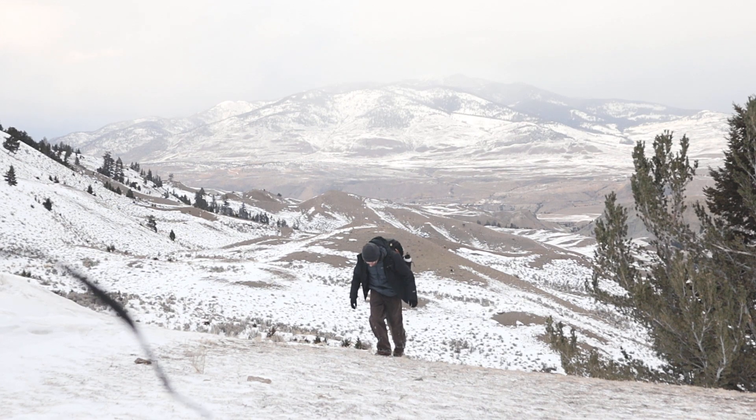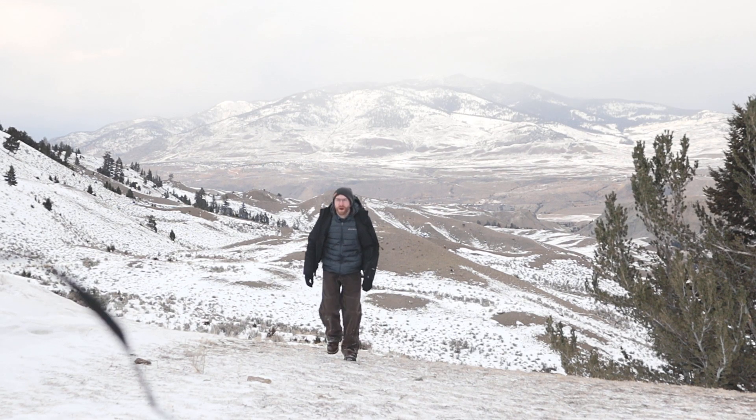I'm actually going to change my body position — keeping the composition the same, but I'm going to go up on the right side and walk over the crest of the hill. So I'm going to be walking towards the camera to try and get more of like an action shot.